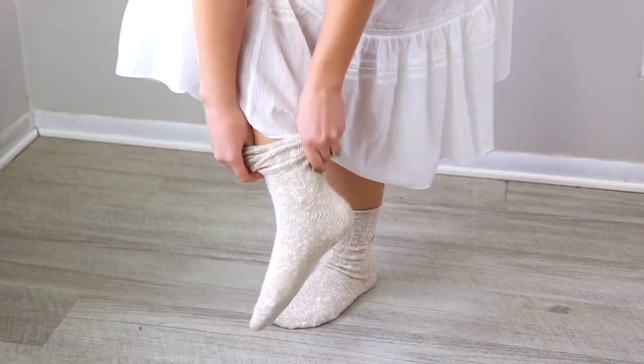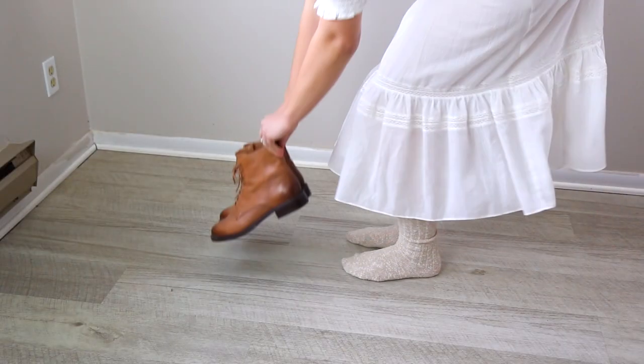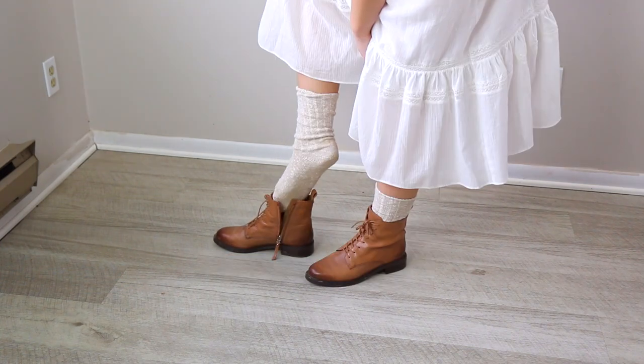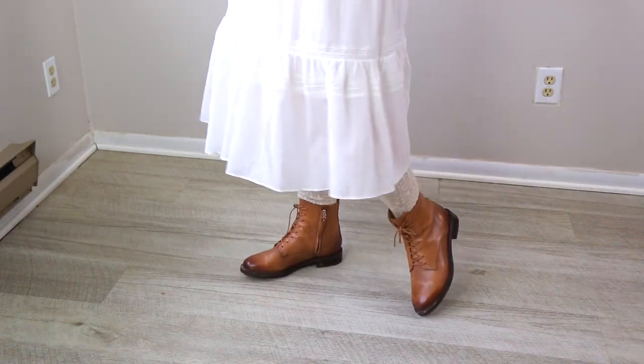I love wearing thick knit socks with this dress because first they keep me very warm, and I also think it gives the outfit more of a country, vintage look. For shoes, I chose these brown lace-up shoes. The shoes really completed the look — they keep me warm but give it that feminine, romantic, country look that I love.